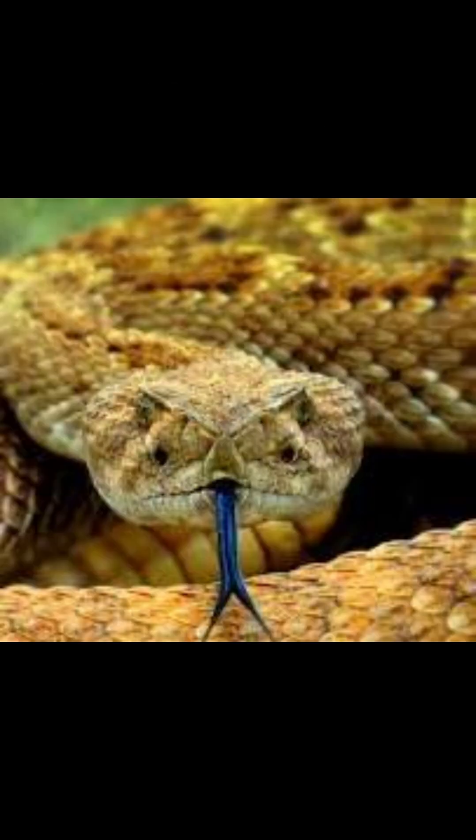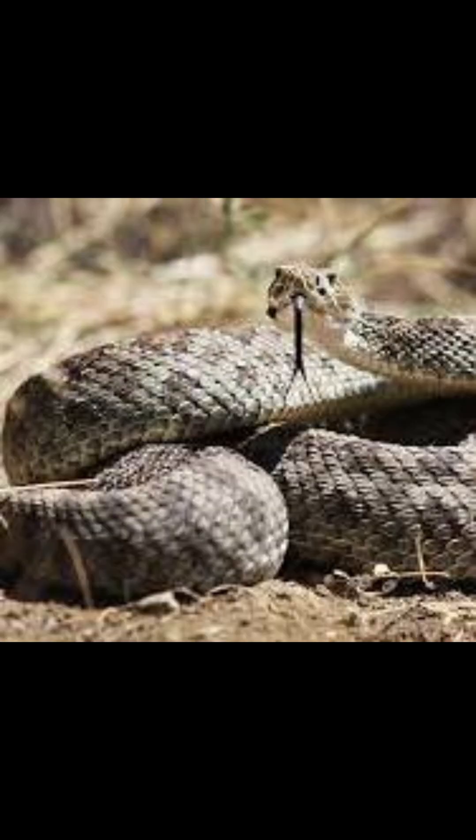These snakes have a built-in superpower: heat-sensing pits between their eyes and nostrils. They can see the heat signature of their prey in complete darkness, detecting temperature differences as small as one thousandth of a degree.